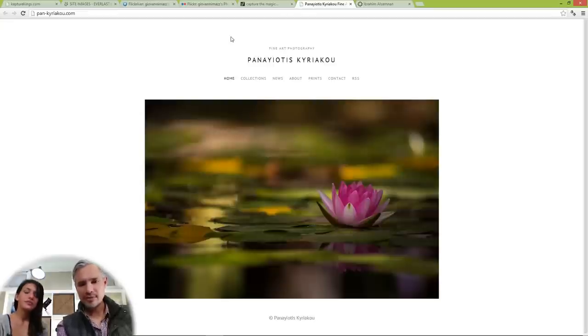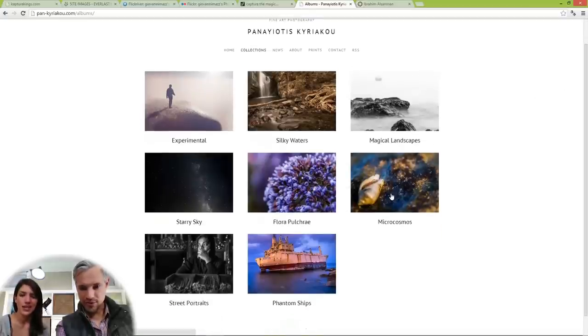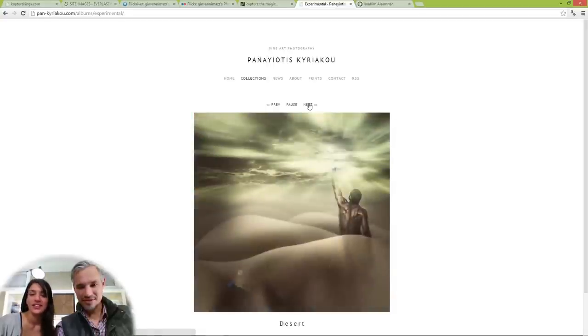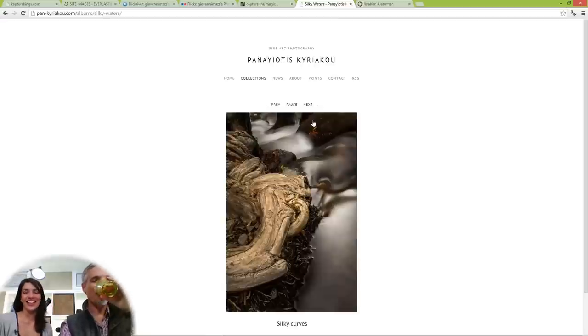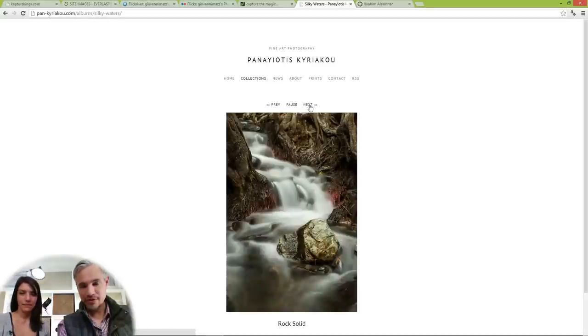Let's go to Collections. There are no thumbnails — I like to be able to browse. Experimental — these are really cool. Oh, that's cool. Let's look at Silky Waters. I would just pick your best couple of waterfall pictures — these are too many. A good number of pictures to have is like six to nine. I'm also missing some thumbnails or some indication of how many pictures you have.